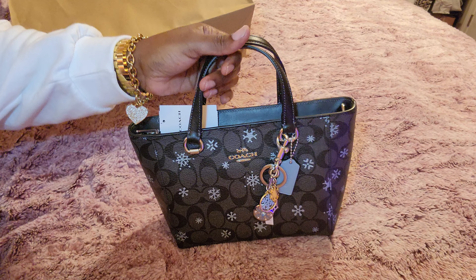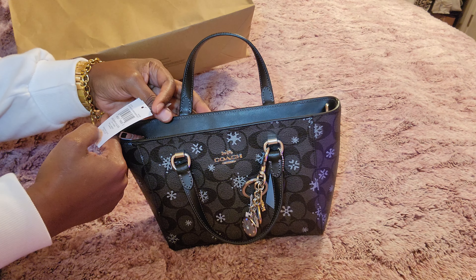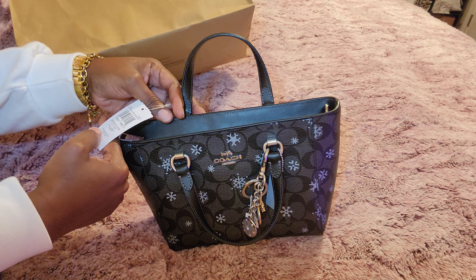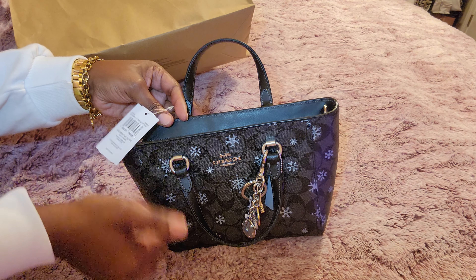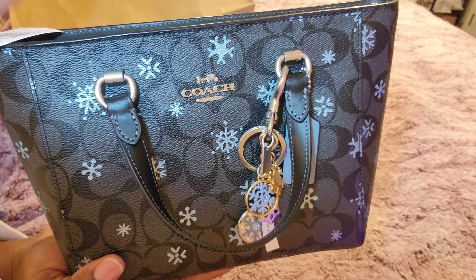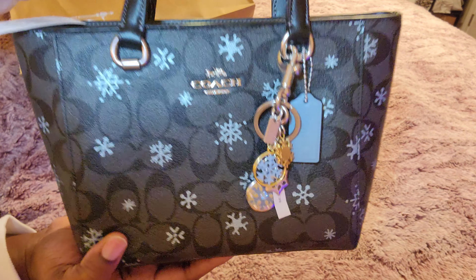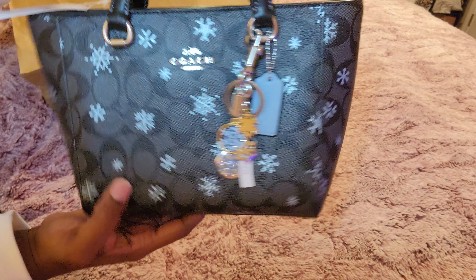This is the bag! This is the — I keep forgetting the name — the Alice Satchel in the Signature Snowflake and Graphite. The bag is much smaller than I anticipated. This is my first time seeing the Alice in person, and it's much smaller than I expected for a satchel.